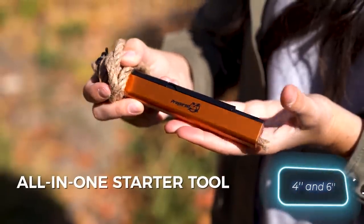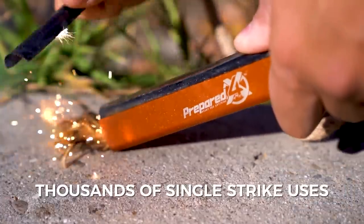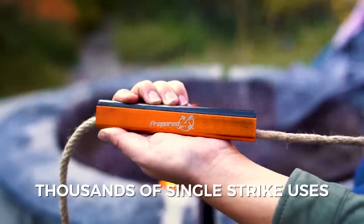The device is available in two sizes, 10 and 15cm, priced at $20 and $25 respectively. Replacement rope can be purchased separately for $10 per 91cm.